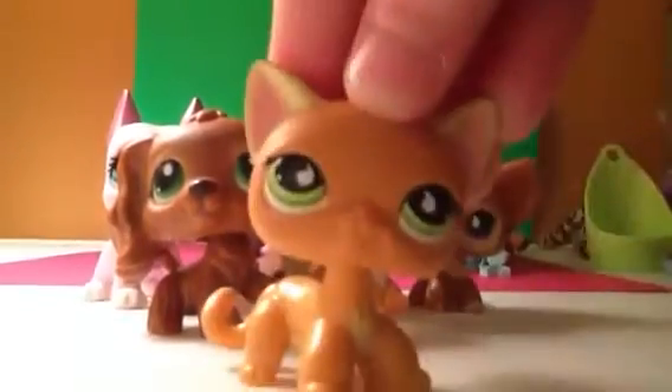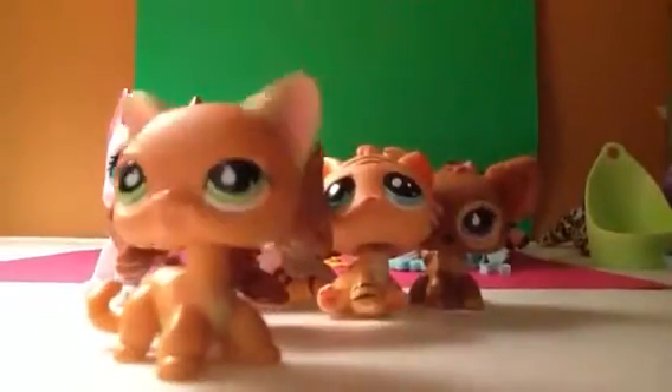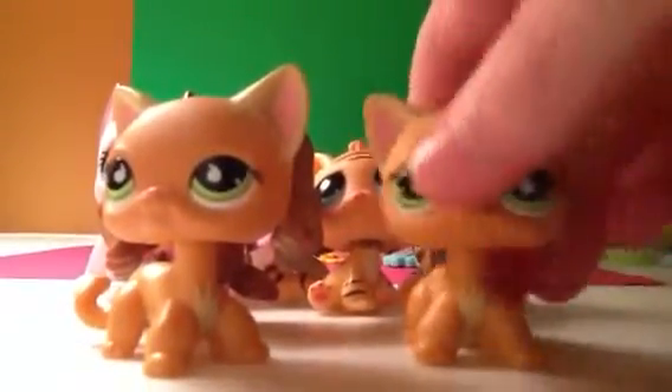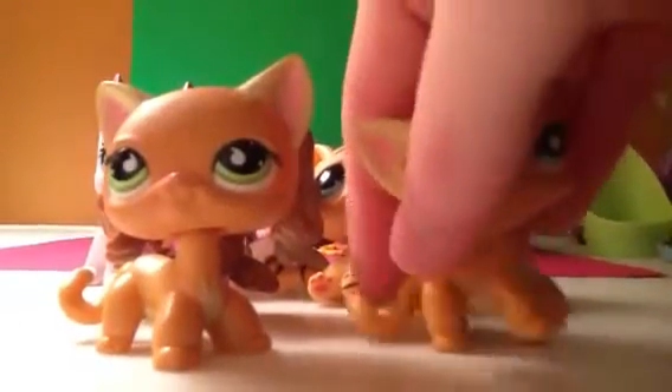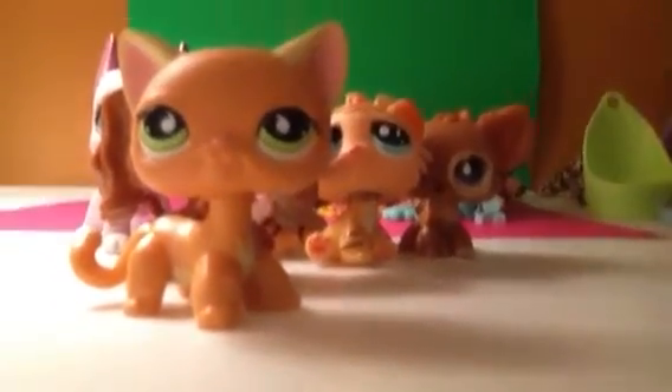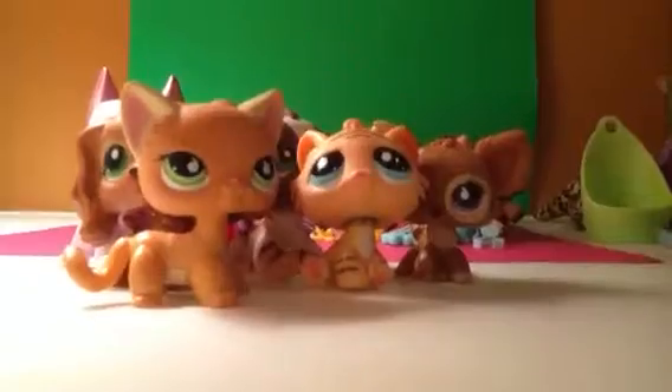Next, I got this one. I already have it, but I wanted to get a double of it for trading. She's pretty cute. She has a magnet, just so you know.